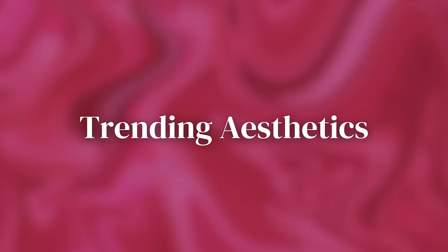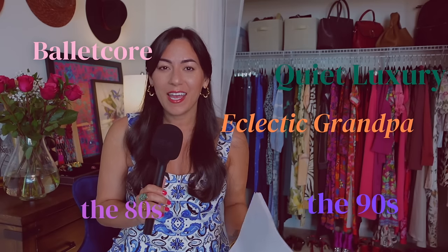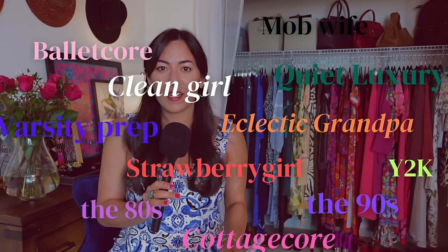Now that you have the high points, it gives you sort of the skeleton of where fashion is headed this year. But if you're thinking, I still don't know how to update my outfits, then don't worry — I've got you, keep watching. There are 12 trending aesthetics I want to tell you about, and you're going to see in stores that a lot of different designers and retailers are leaning into these little niche aesthetics.